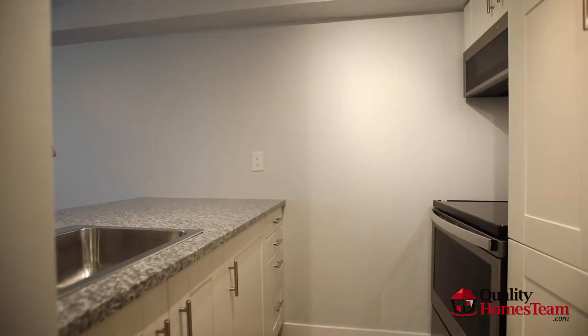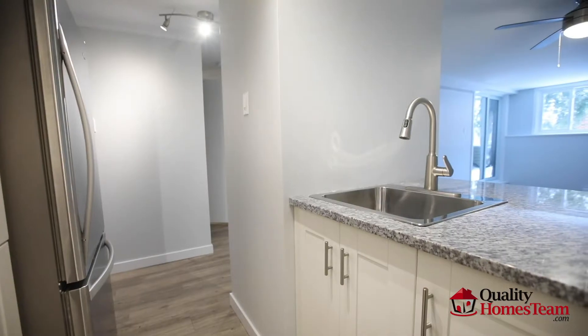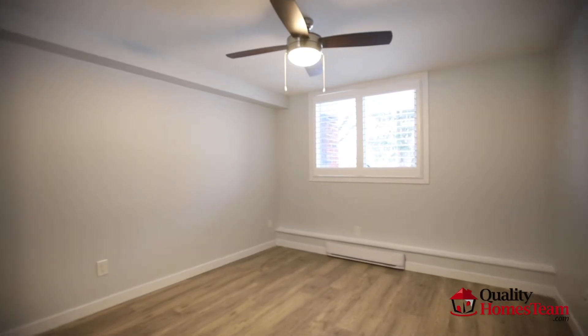Beautiful bright kitchen offers granite countertops, stainless steel appliances, and soft closing cabinet doors and drawers. Luxury vinyl flooring flows through the entire flat.